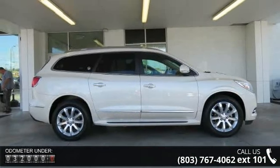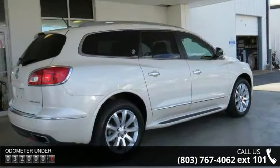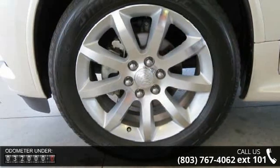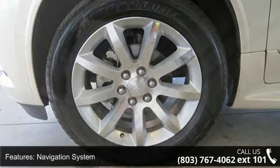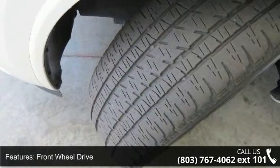Some of the top features included with this vehicle are navigation system, front-wheel drive, heated front seats, leather seats, power driver seat, power passenger seat, parking assist, remote vehicle start, audio upgrade sound system and Bose sound system.